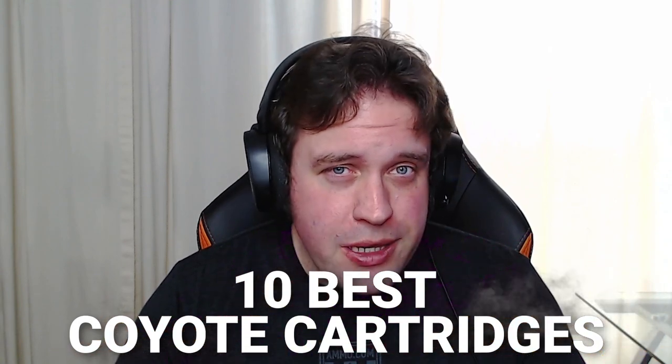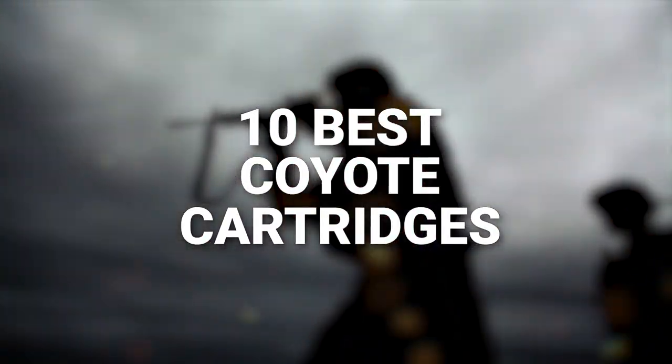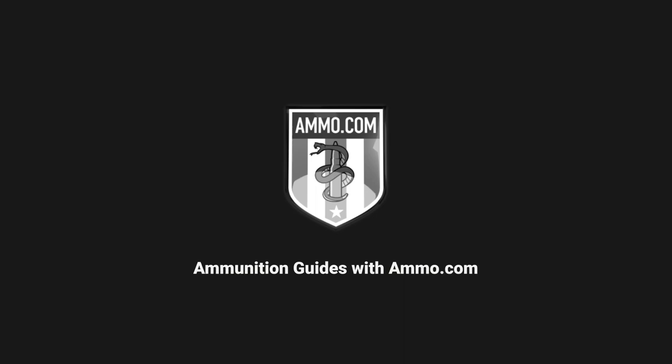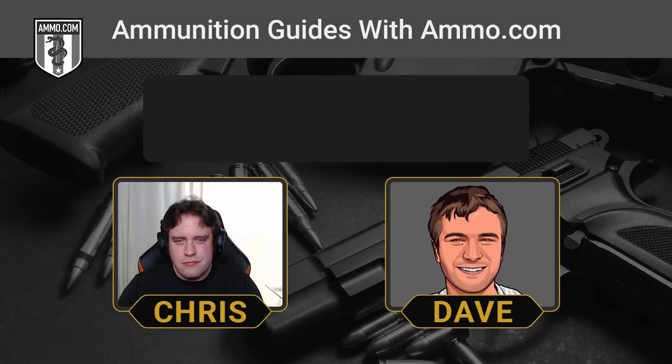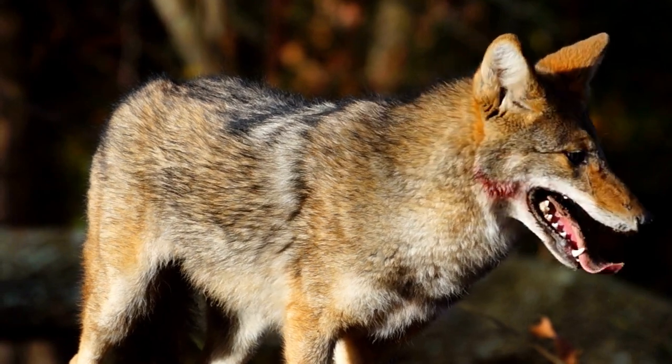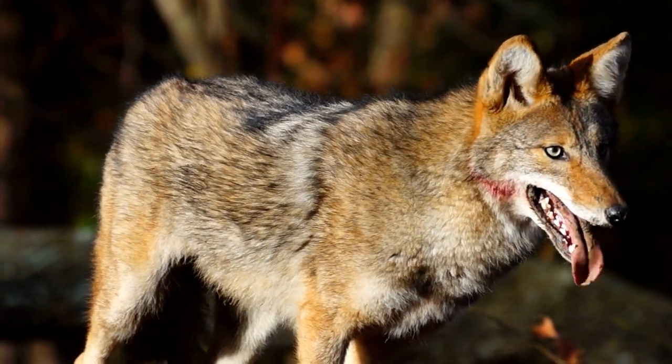Varmints bothering your property, particularly coyotes? You've tried reasoning with them, you've tried scaring them away, you've tried moving, but let's face it, you've got coyotes. Are you a bad person? Who knows? But you can deal with them if you have the right ammunition.